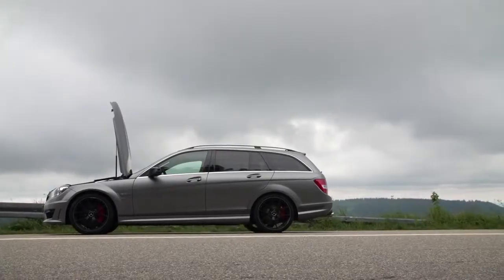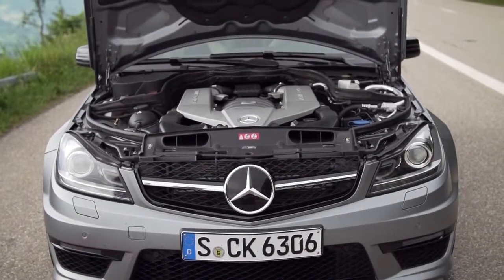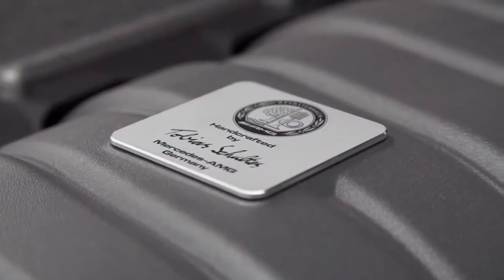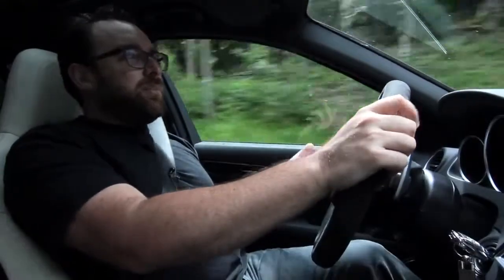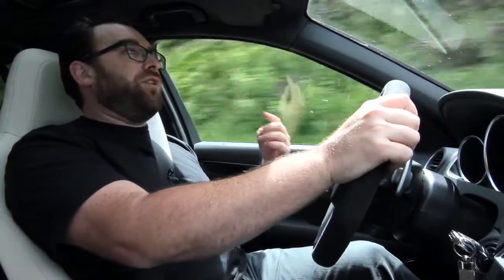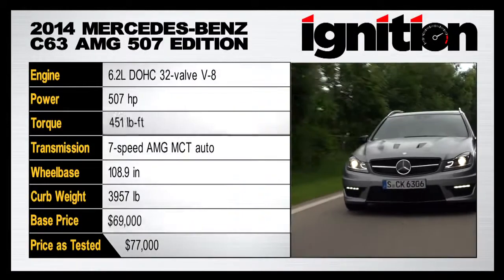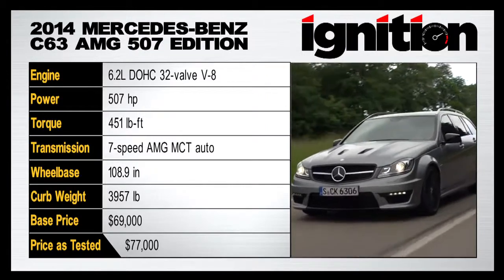This motor is known internally as the M156 — a 6.2-liter naturally aspirated V8. However, that same basic block with different internals is the engine in the gullwing, called the M159. Take a couple parts out of the M159 — you get the forged pistons, forged connecting rods, add in a lighter crankshaft — and all of a sudden the horsepower goes up to 507. Torque remains the same at about 451 pound-feet, and this thing is an absolute rocket ship.